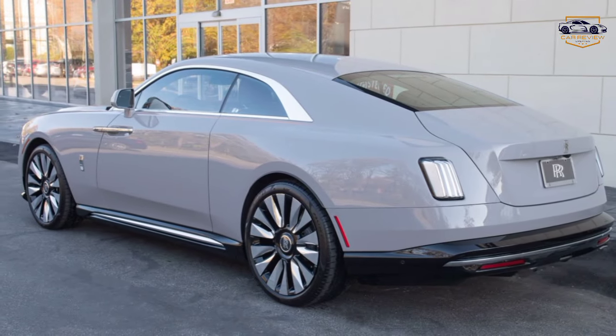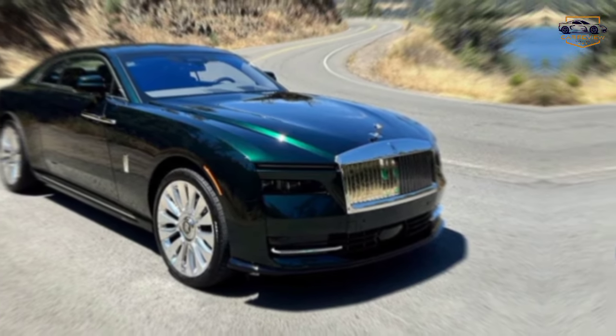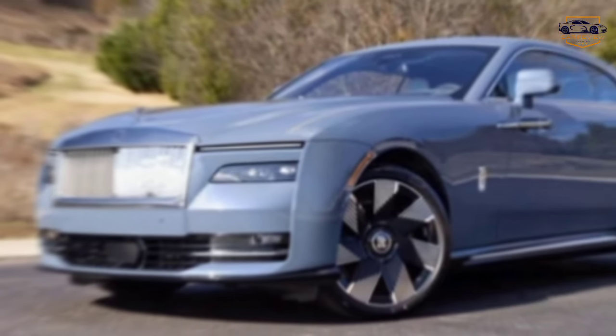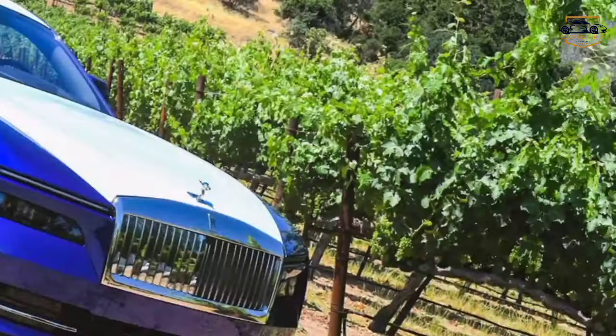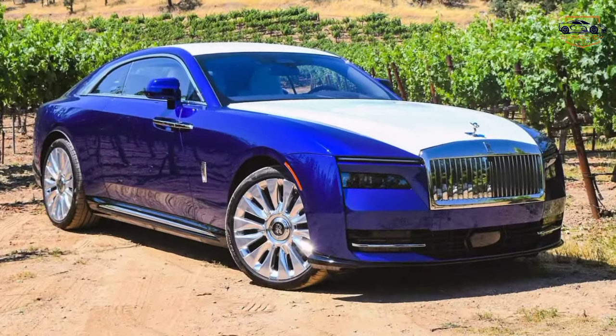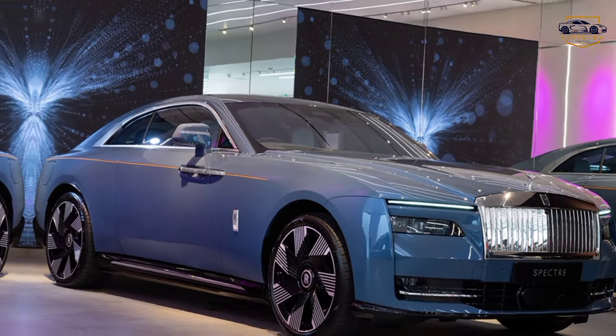The camera lingers on details like the Spirit of Ecstasy and iconic grill. For over a century, Rolls-Royce has been synonymous with automotive excellence — a symbol of power, prestige, and unparalleled craftsmanship. Today, we unveil a new chapter in that legacy: the 2024 Rolls-Royce.